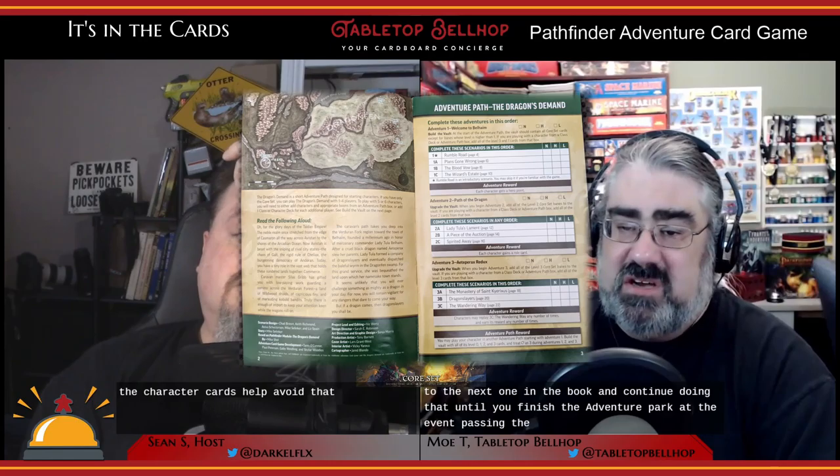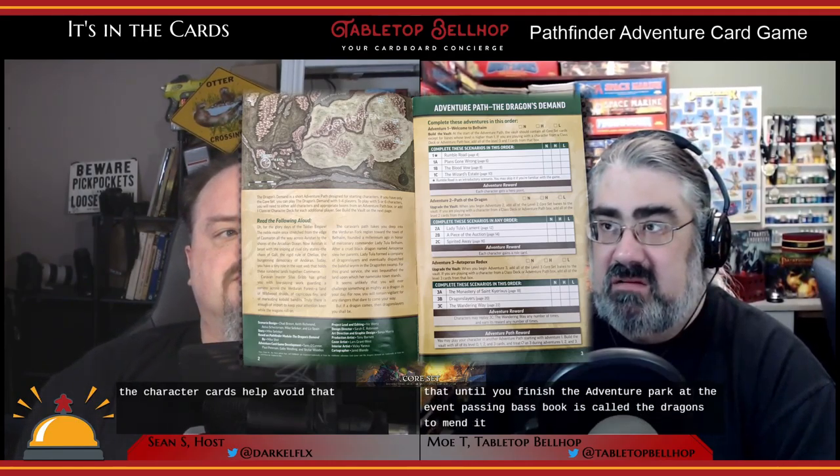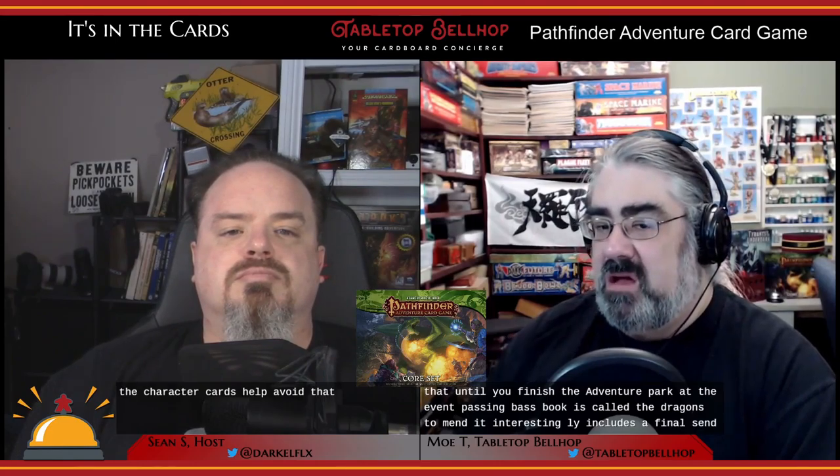The adventure path in the base book is called Dragon's Demand. It interestingly includes a final scenario for generating random adventures, so even if you've played through the entire thing, you have options. You could play through with a different character for a very different experience — this isn't a mystery game where you've already solved it. It's a card game. You could easily replay the story, but if you don't want to, it gives you a completely random adventure generation system in the back of the book, which I thought was cool.